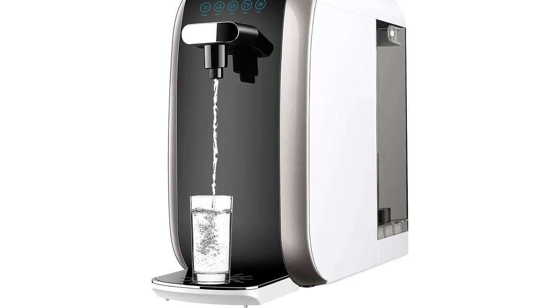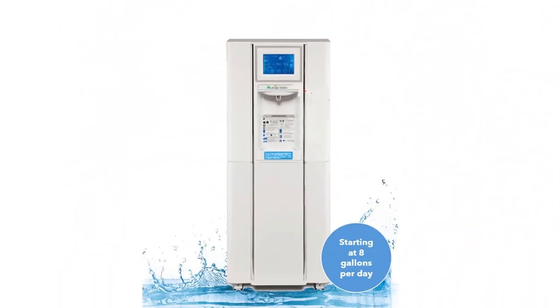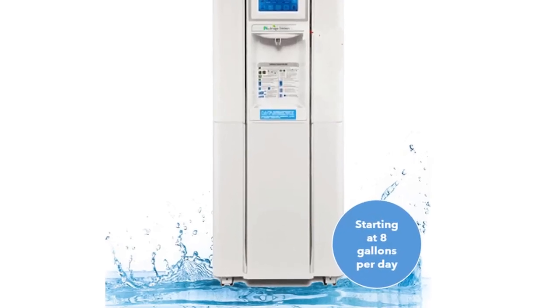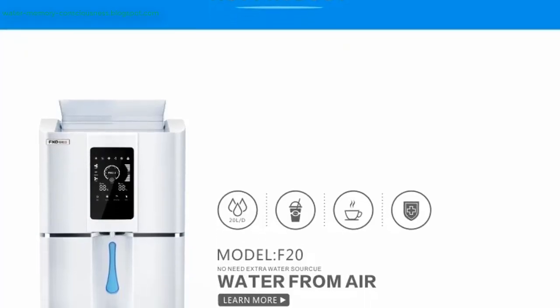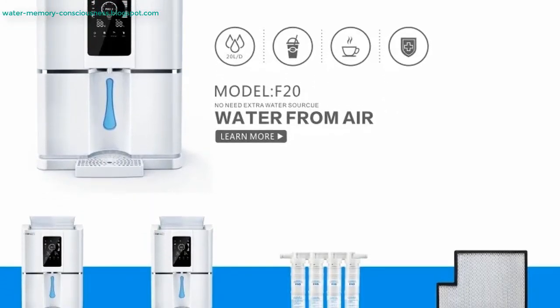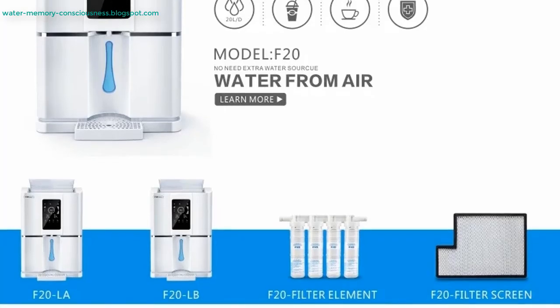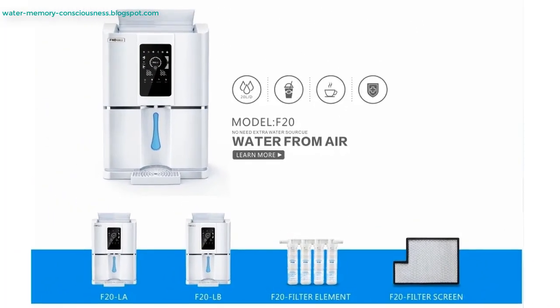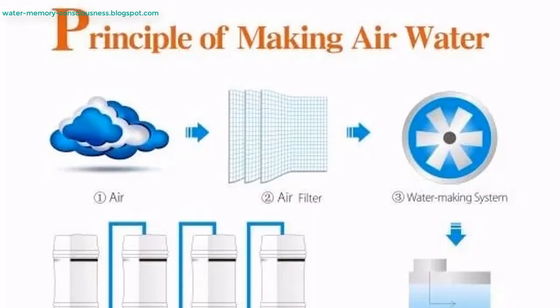Water is essential to life, yet drinking water remains a challenge for millions around the world, particularly in arid regions where rainfall is scarce. Water from air generators, also known as atmospheric water generators or AWGs, provide a groundbreaking solution by harvesting water from the moisture in the air. With environmental concerns over water scarcity and rising populations, these devices offer a sustainable, eco-friendly way to address the global water crisis.